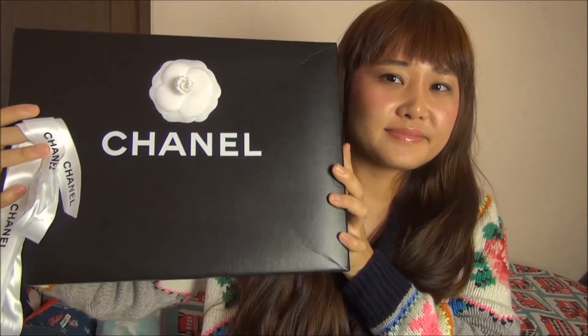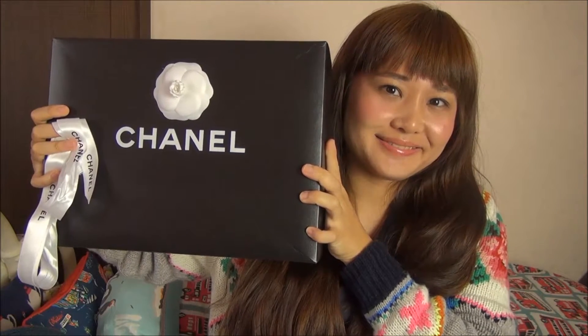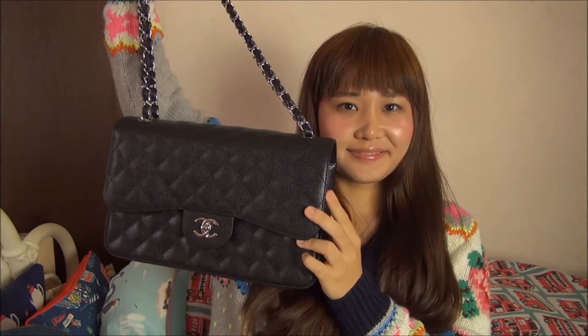This is the Chanel bag box — so adorable. This is the Chanel leather Jumbo flap bag.